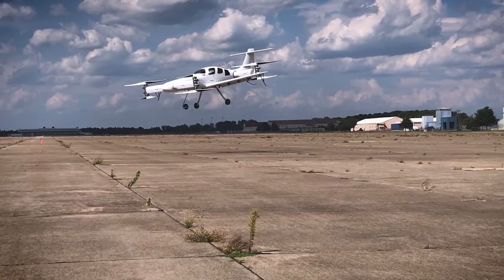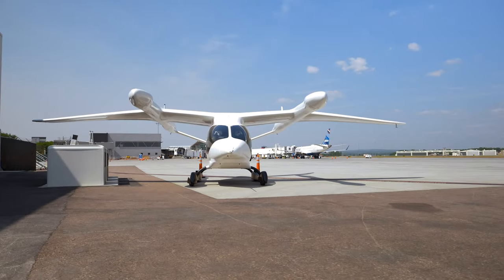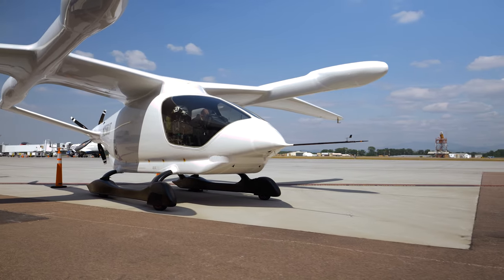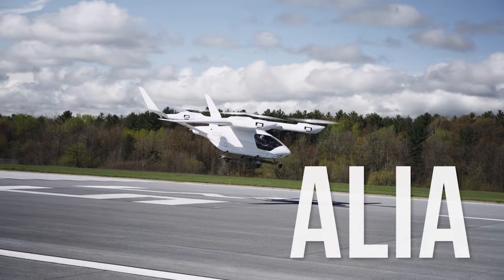We had 100 safe test flights manned with that aircraft. We took the learnings from that, we shifted, and we designed an aircraft that we believe is a commercially viable aircraft with an intent to certify — and we call that LEIA.